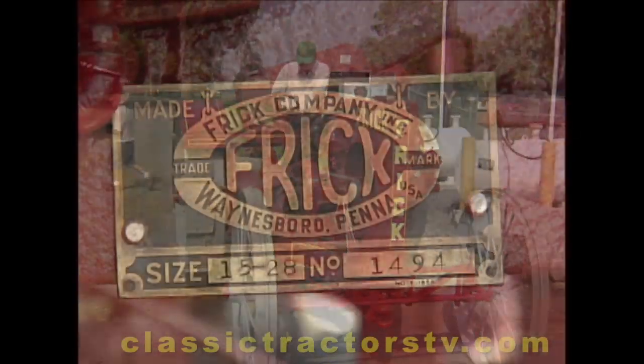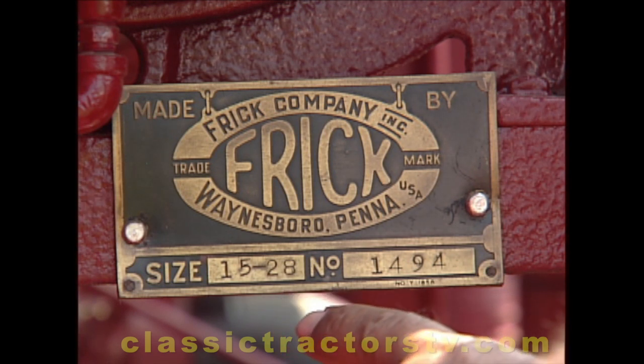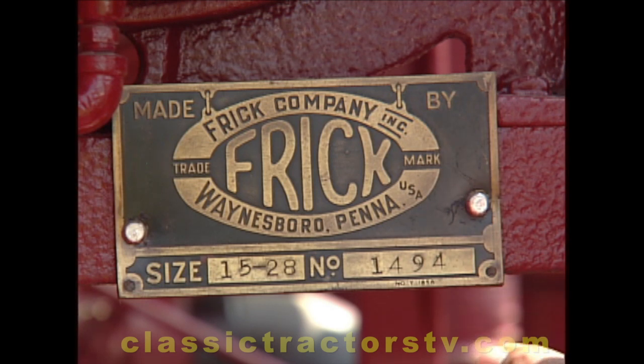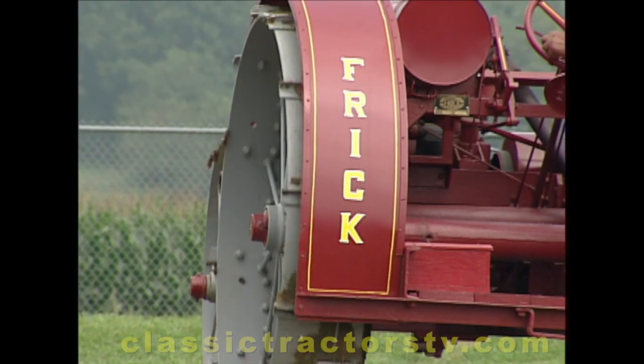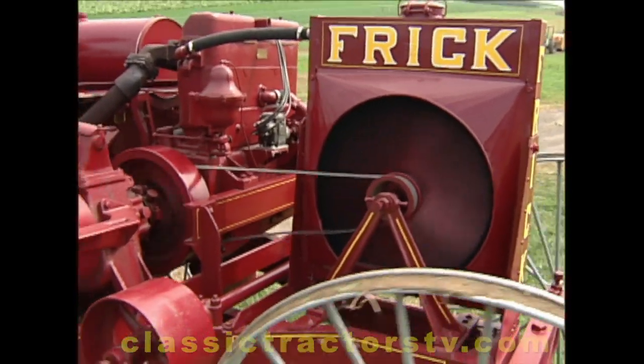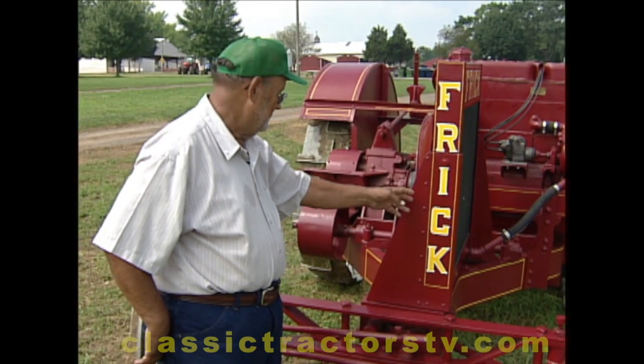Here's the original Frick serial number plate, which tells you it's a 1528, serial number 1494. Frick wasn't ashamed to advertise their name on their tractor. They had it in numerous places. It's here on the radiator.